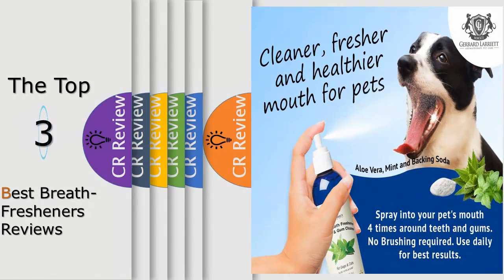Hello viewers, we have brought to you the top 3 best breath fresheners review powered by the Fudge Reviews.